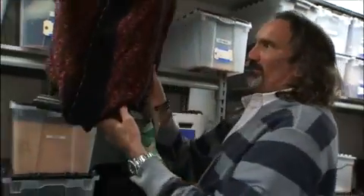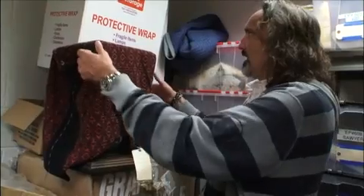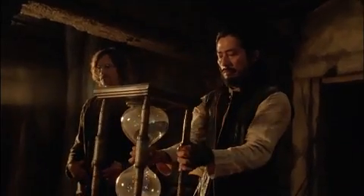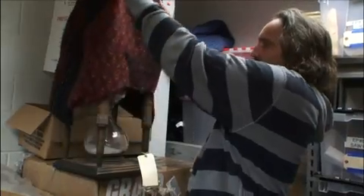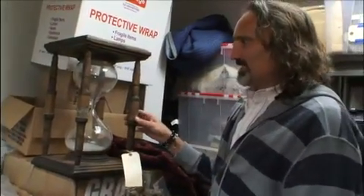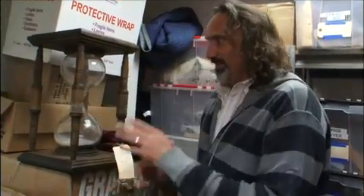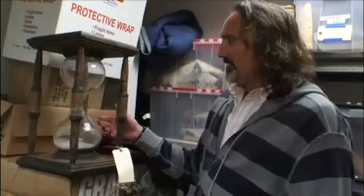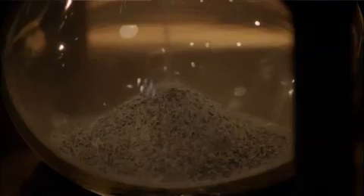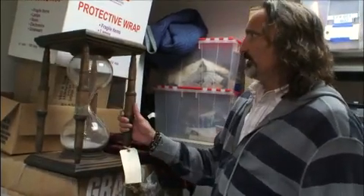This is an hourglass that we had made in the water room when they're trying to revive Sayid, or do whatever they're doing to Sayid. This is the hourglass. When we read the script, it's like, okay, hourglass, no problem. So I start looking for hourglasses and I'm finding hourglasses that are this big or this big, but nothing anywhere near this. So I ended up having this handmade here on the island. One of my friends who's a glassblower at the University of Hawaii made it for me, and then a local guy made all this metalwork and it turned out pretty cool. I love this prop.